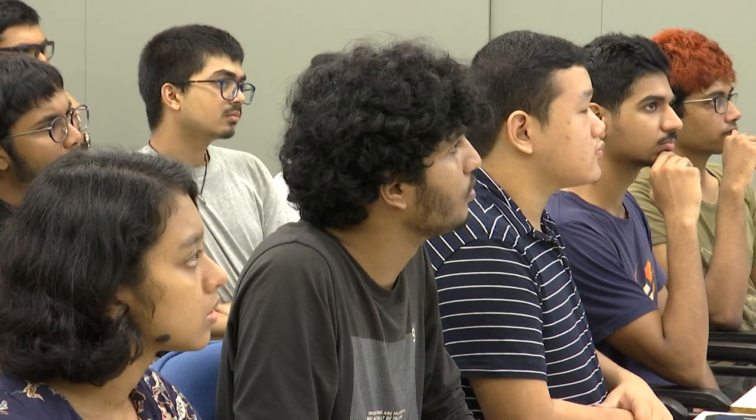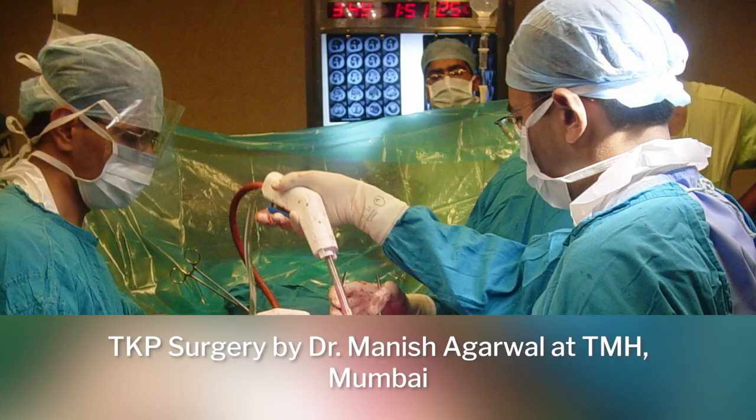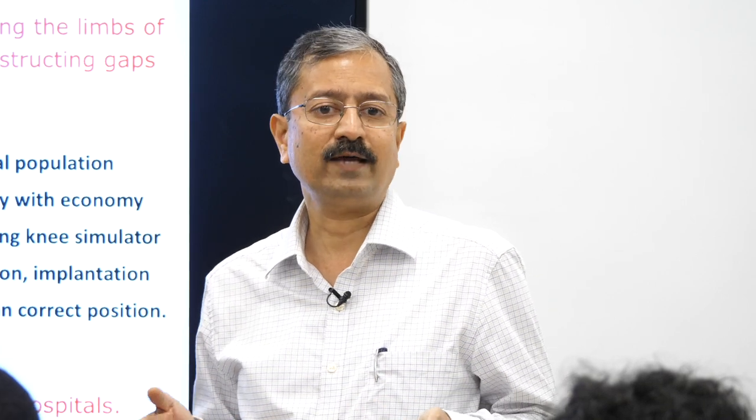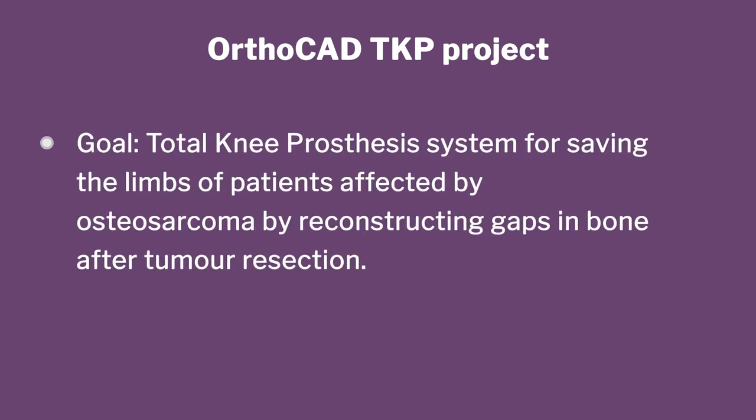He also met Dr. Chidambaram at a conference — the Principal Scientific Advisor to the Government of India. Dr. Chidambaram said, why wouldn't you come and talk to me and explain what you really need to do. So I first of all watched the surgery more carefully and understood the problem first-hand. We all met Dr. Chidambaram and he said he would give us some funding for indigenous development of this prosthetic implant — a generous funding of about 5 crore rupees. We started in 2006–2007 and said we will develop this tumor knee prosthesis for children affected by bone cancer.